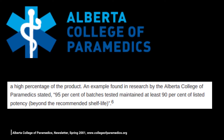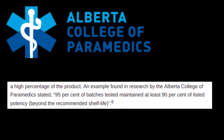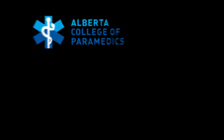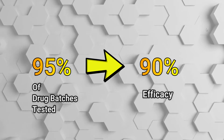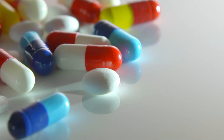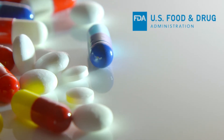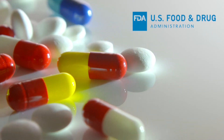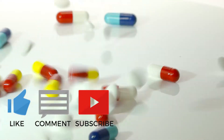In fact, an example found in research by the Alberta College of Paramedics stated that 95 percent of drug batches that are tested beyond their recommended shelf life maintained at least 90 percent of their listed potency. That means 95 percent of drugs tested maintained 90 percent of their efficacy past the expiration dates listed by their companies. These findings were recreated when the U.S. Food and Drug Administration tested 100 prescription and over-the-counter drugs, and again, results showed that 90 percent were not only safe but effective far past their original dates — many, for several years past the listed manufacturer's expiration date.